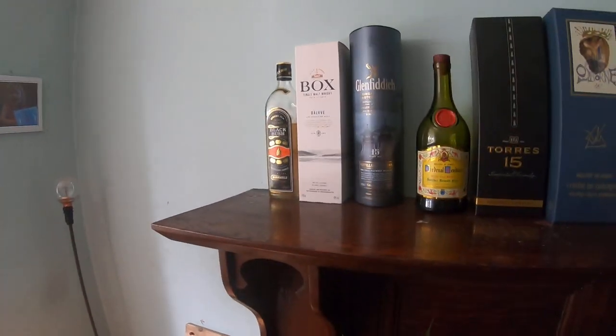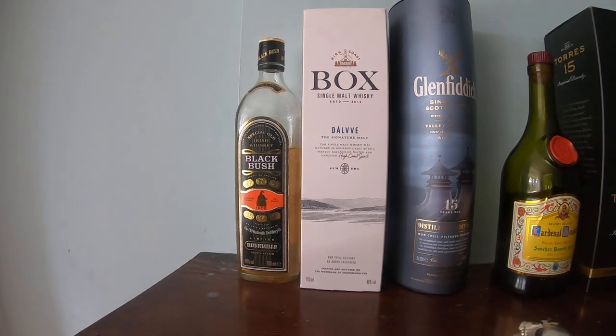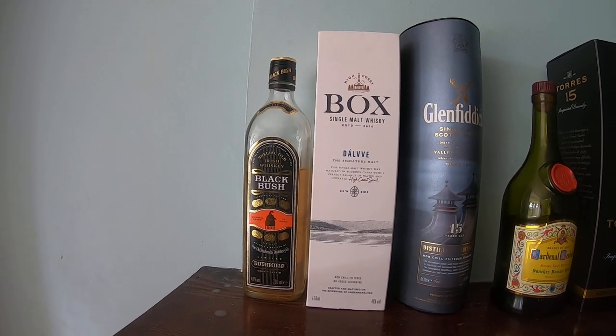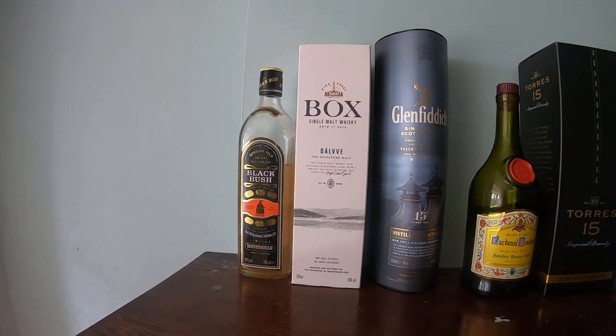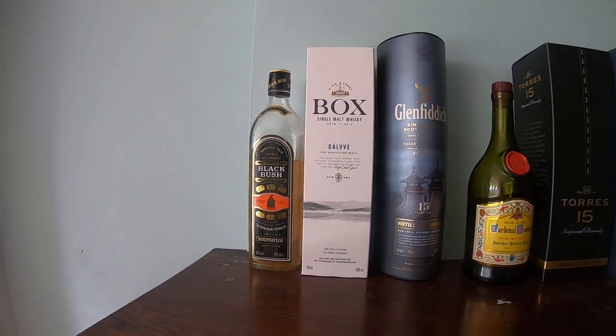I decided to do a few live streams, a few videos, just to see how things would work out. The first thing I thought I'd look at is my recent spirits purchases over the last few months. I'll come away from me and focus on what I've got and go through them all with you. These are auction purchases.